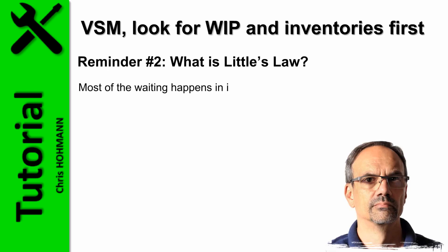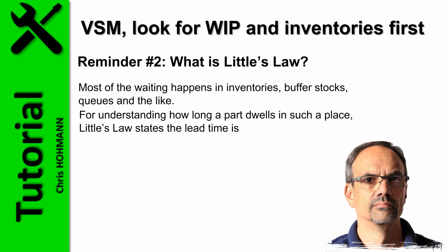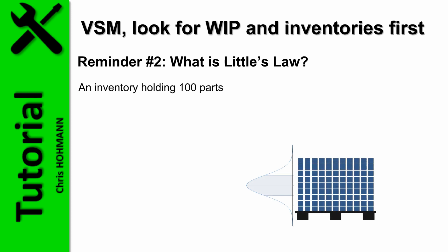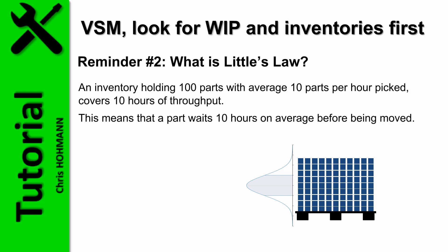Most of the waiting happens in inventories, buffer stocks, queues, and the like. To understand how long a part dwells in such a place, Little's Law states that lead time equals the quantity stored divided by the average throughput. An inventory holding 100 parts with an average of 10 parts per hour picked covers 10 hours of throughput, meaning a part waits 10 hours on average before being moved. Therefore, to reduce lead time through the inventory without modifying the consumption, the stored quantity must be reduced.